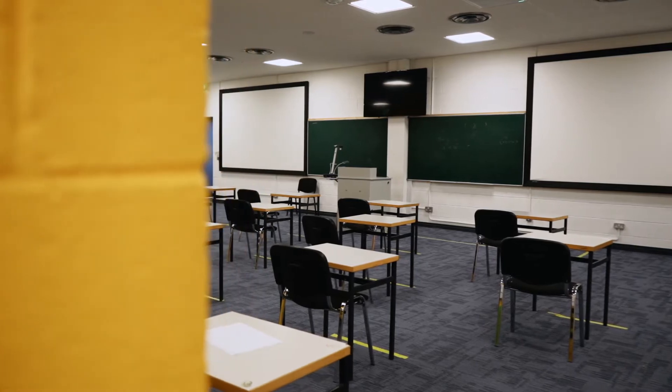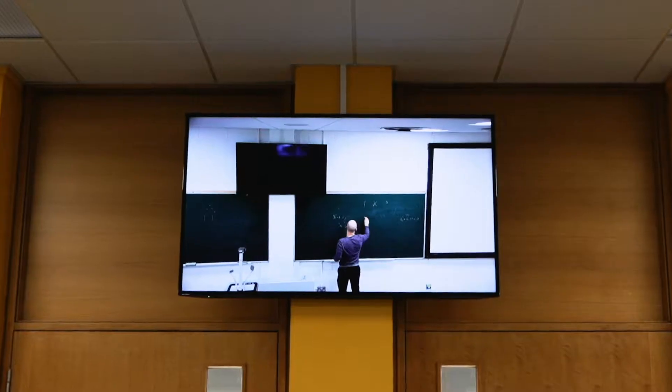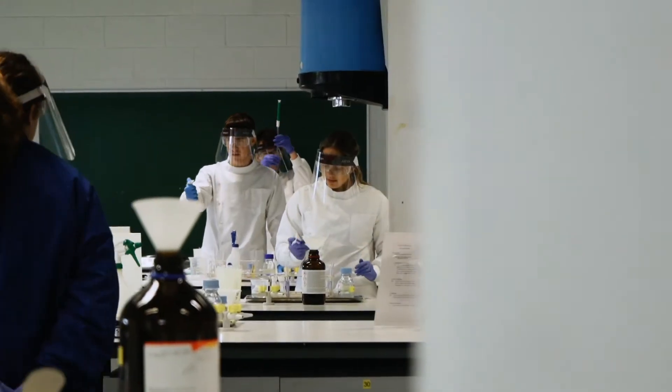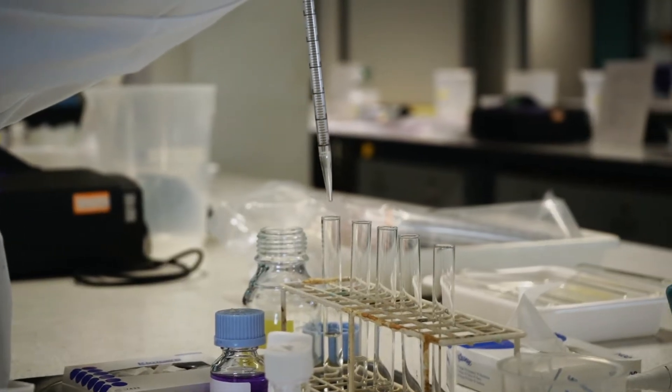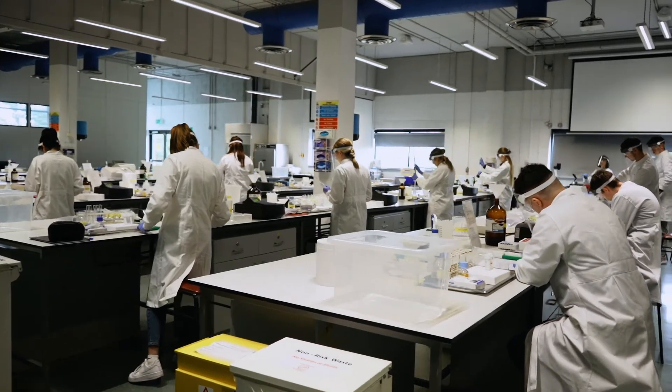All teaching labs are open and have full AV capacity for hybrid learning. XG51 is the main teaching lab for first and second year students. It is fully equipped for basic biology, biochemistry and microbiology practicums.